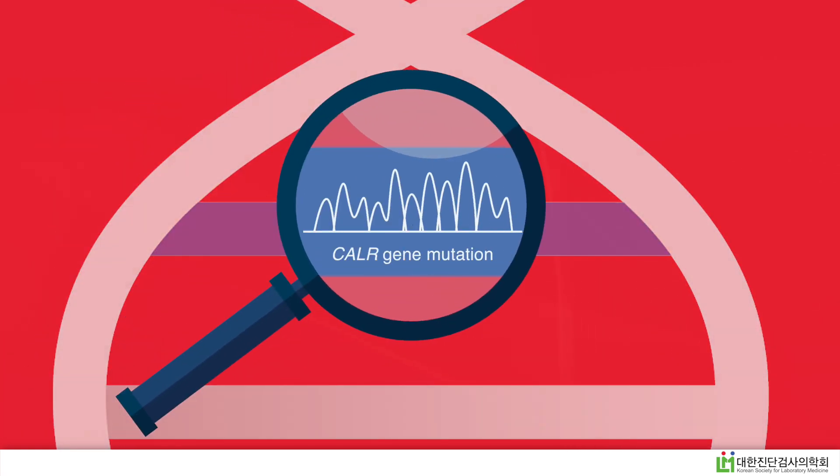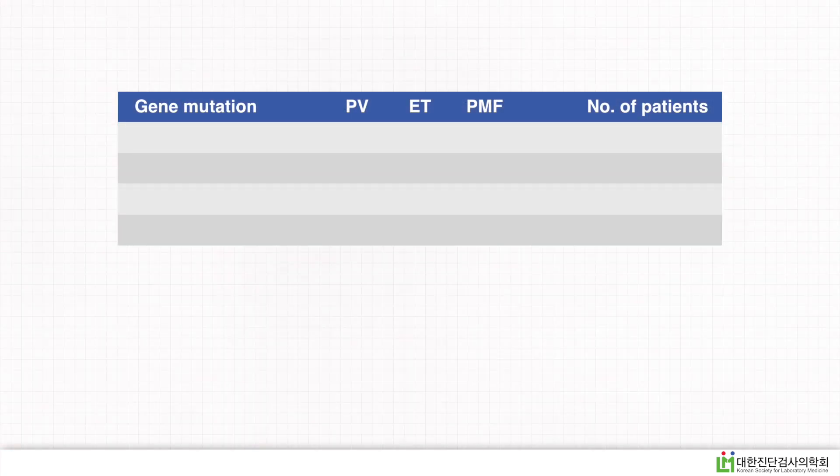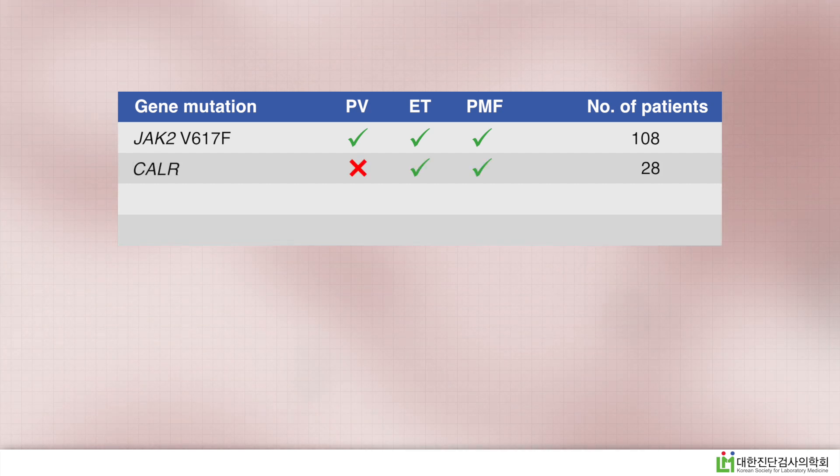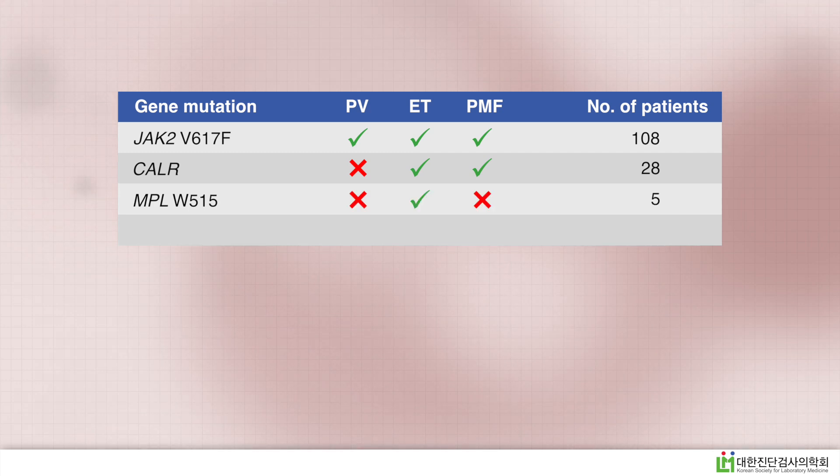This study used the direct sequencing method to investigate the frequency and type of CALR mutations amongst MPN patients, and their findings were confirmatory. The JAK2V617F mutation was found in the majority of patients, CALR mutations in some ET and PMF patients, and the MPL mutation only in a few ET patients. Some patients, however, carried none of these three mutations.